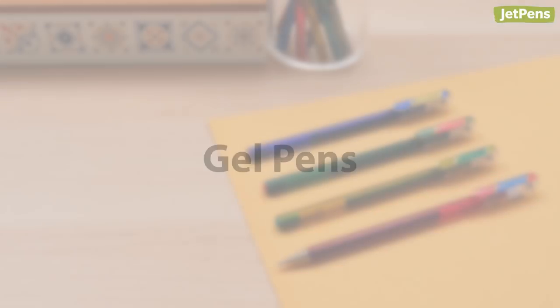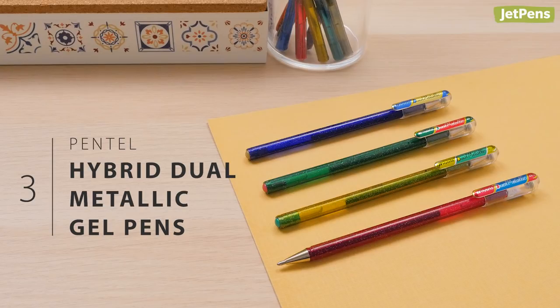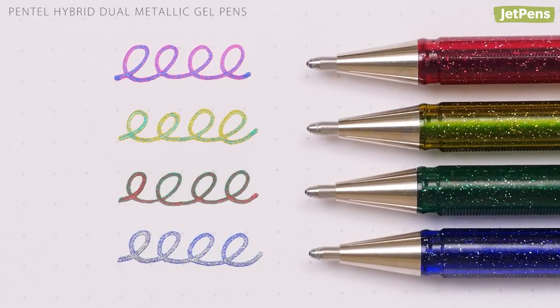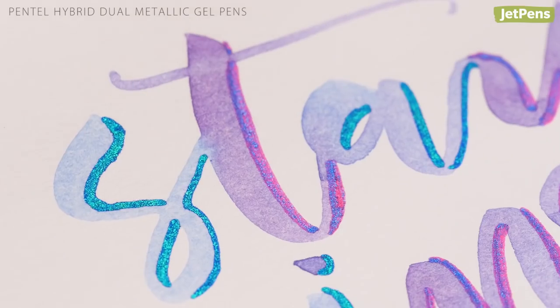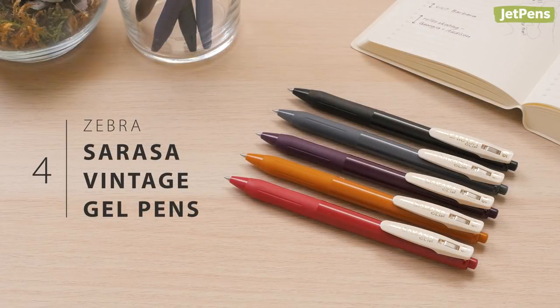Gel pens: Pentel released four new shades of their stunning Hybrid Dual Metallic gel pens this year. We can't get enough of the metallic sparkles in the ink. The pens are perfect for sprucing up paper crafts, notes, and planners. The Vintage series in the Zebra Sarasa gel pen line features unique shades that are hard to find in other gel pens.